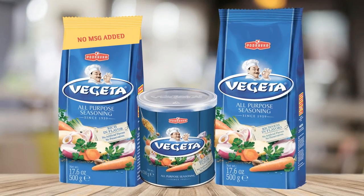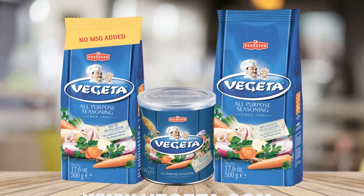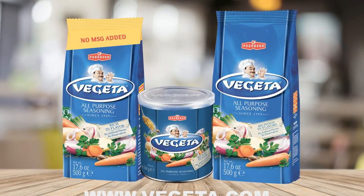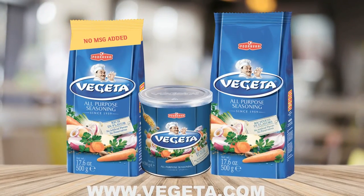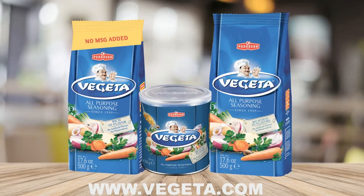There are no artificial flavors, no preservatives, no GMO, no animal ingredients. It's gluten-free, lactose-free, and fat-free. For more recipe ideas, visit vegeta.com.